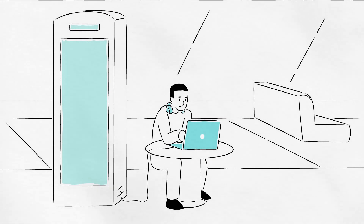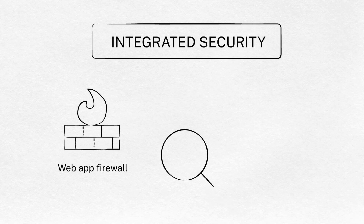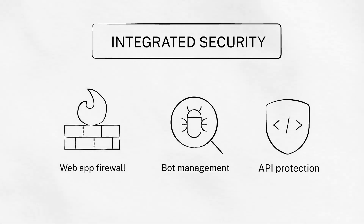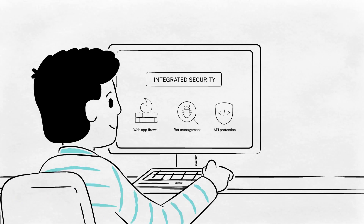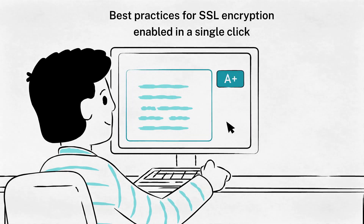Along with delivering a great user experience, Acme's intent is to protect applications and APIs — their most valuable and vulnerable assets. Citrix app delivery and security service implements a robust integrated application security posture with web app firewall, bot management, and API protection. What's more, Acme's intent to enable best practices for SSL encryption, as defined by Qualys Labs, can be enabled with a single click.